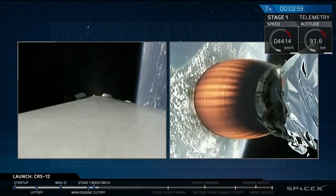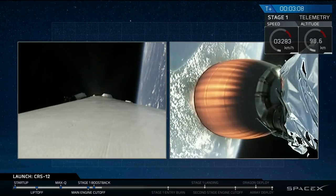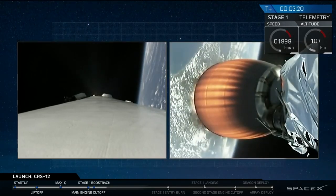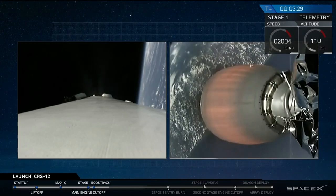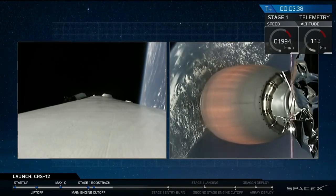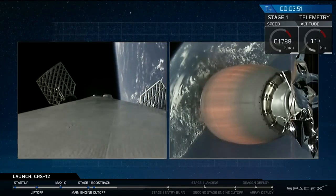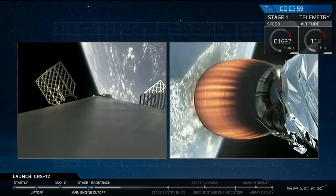On your screen right now, you can see the second stage on the right-hand side as it accelerates towards the International Space Station. On the left-hand side, you're looking at a view from the first stage of the Falcon 9 rocket. That first stage just completed its boost back burn, which thrusts it back towards Cape Canaveral and gets it ready for a landing. We've just had confirmation that Dragon's nose cone deployed — that shield on top of the Dragon protects the hatch and forward bulkhead from aerodynamic pressures. Now that we're out of the atmosphere we don't need it anymore. On your left-hand side you can see those grid fins deploying on the first stage. Those grid fins are used to control the first stage as it descends through the atmosphere. We also had confirmation of a successful boost back burn shutdown.